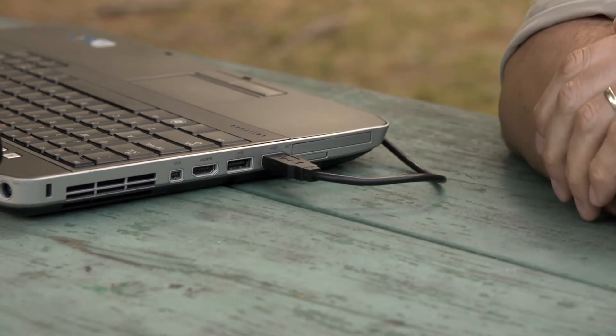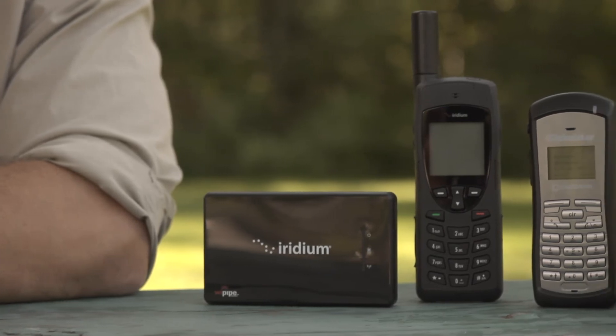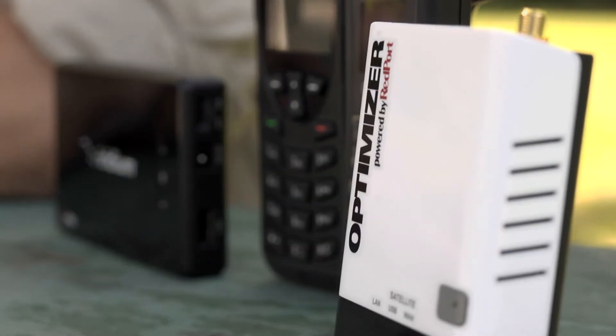The other option is to use the Iridium 9555 or 9575 with the Iridium access point. All you need to do is plug it into your Iridium phone. Once it's plugged in, it acts just like a Wi-Fi hotspot. If you need a little more speed, you can always ask about the optimizer.